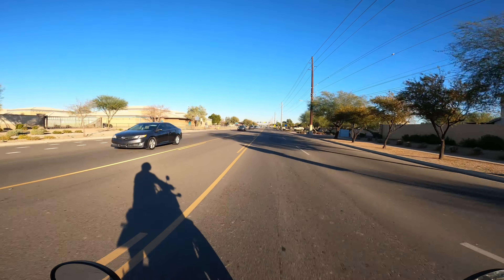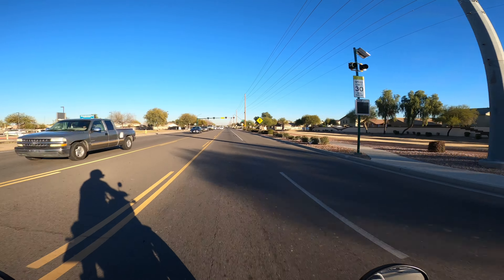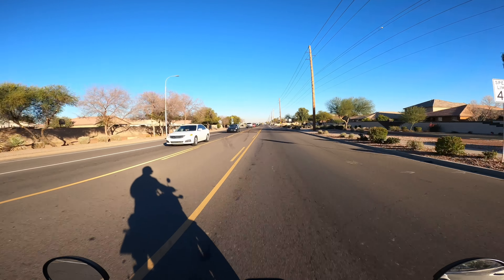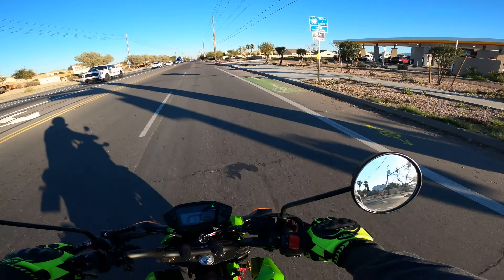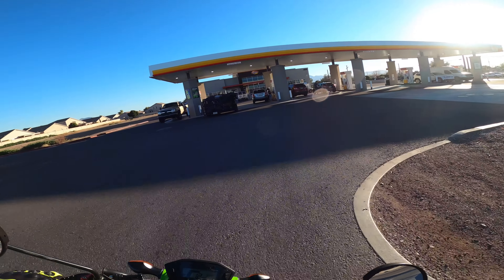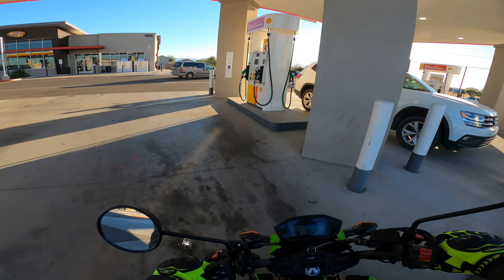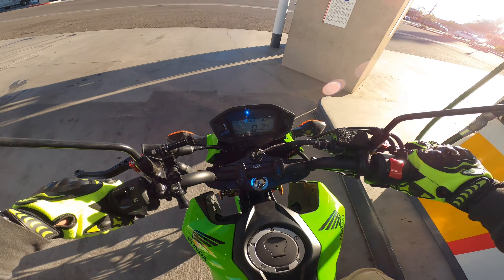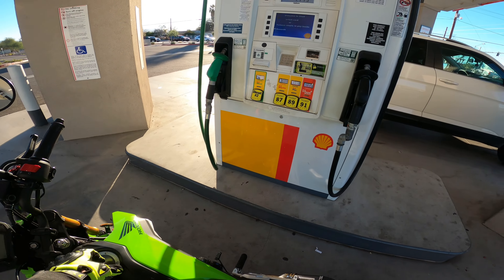School zone, 35, 30 — okay, slow down. What's up homie, we gotta slow down. We're gonna put gas and we're gonna keep going.